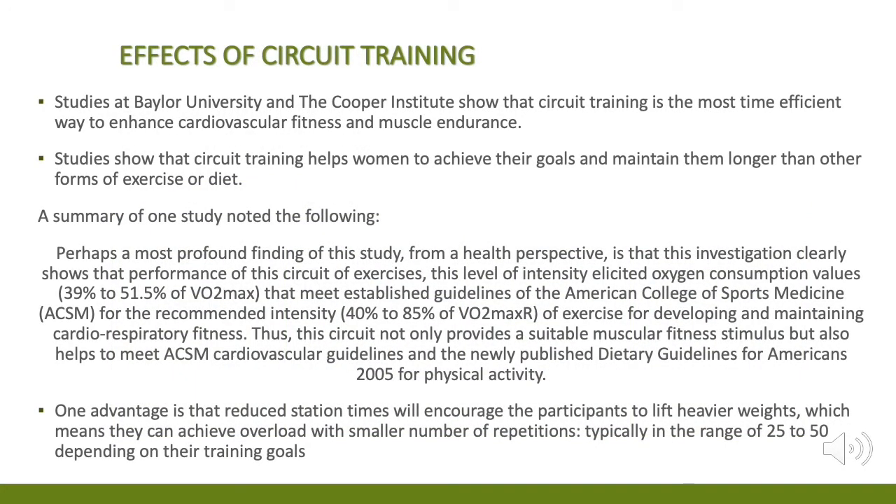Studies at Baylor University and the Cooper Institute show that circuit training is the most time-efficient way to enhance cardiovascular fitness and muscular endurance. Studies also show that circuit training helps women achieve their goals and maintain them longer than other forms of exercise or diet.